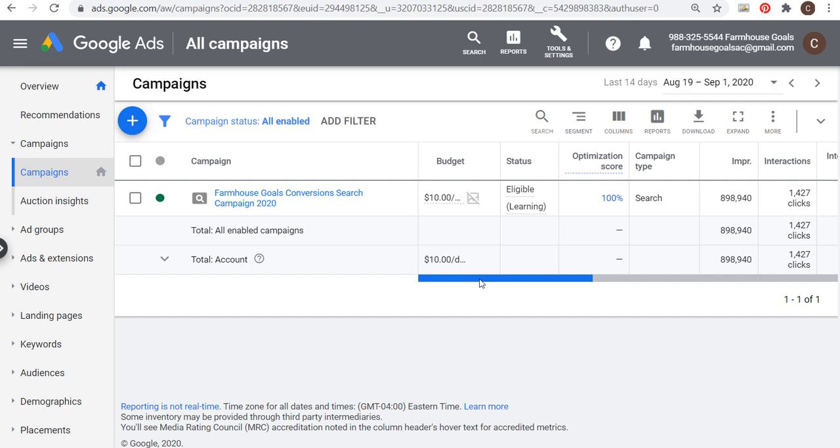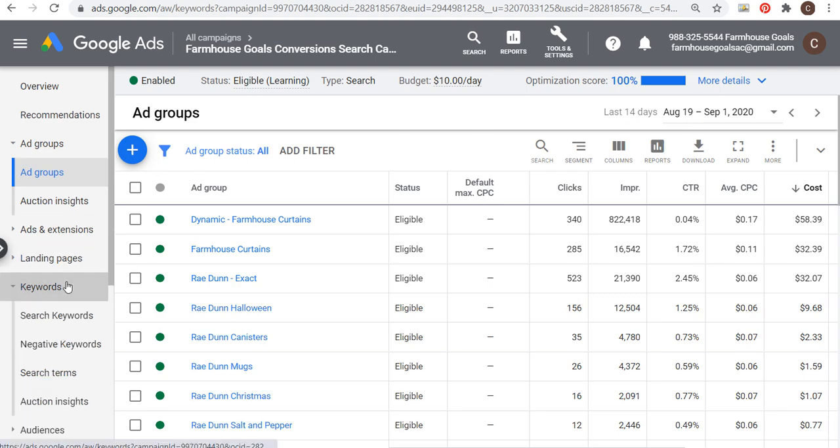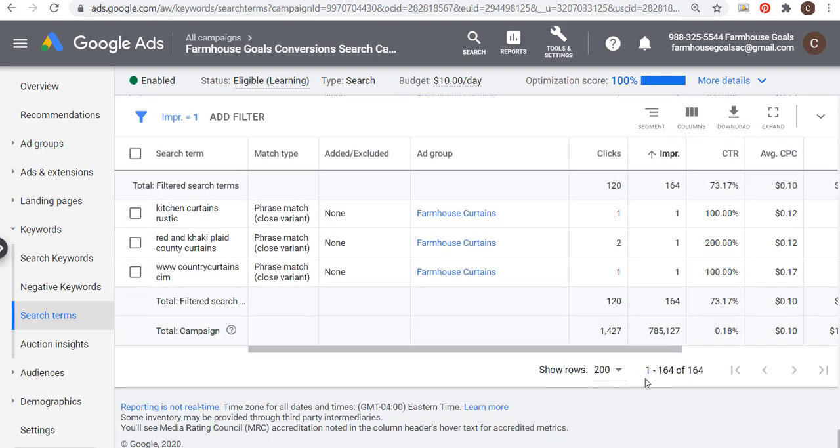Let's take a quick look at some of the information we might lose. It's pretty vague what exactly we won't see in the search terms report. If I open up my Google Ads account — this is my campaign I use for all my tutorials, my farmhouse goals conversion search campaign built in my Google Ads tutorial — I'll click on the campaign and look at the search terms report. We're looking at the last 14 days, from August 19th to September 1st. I've already put a filter for one impression, and you can see 164 different searches that only drove one impression, sometimes not even a click.